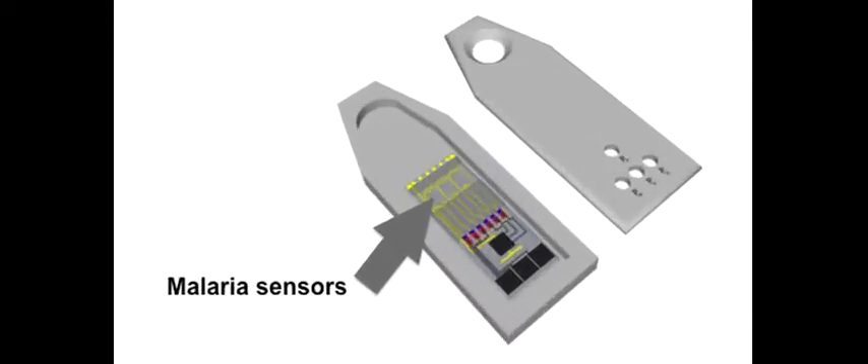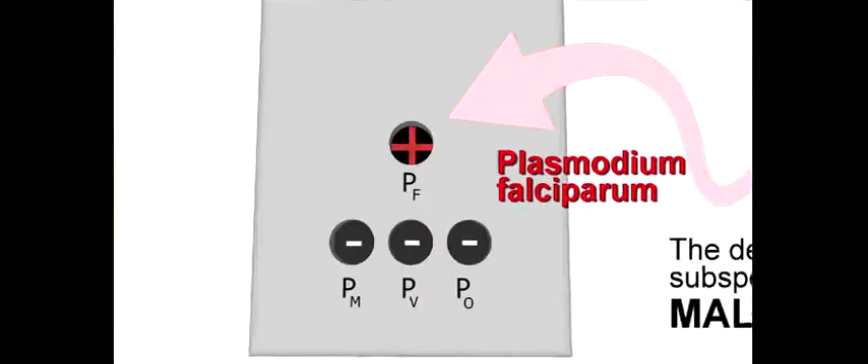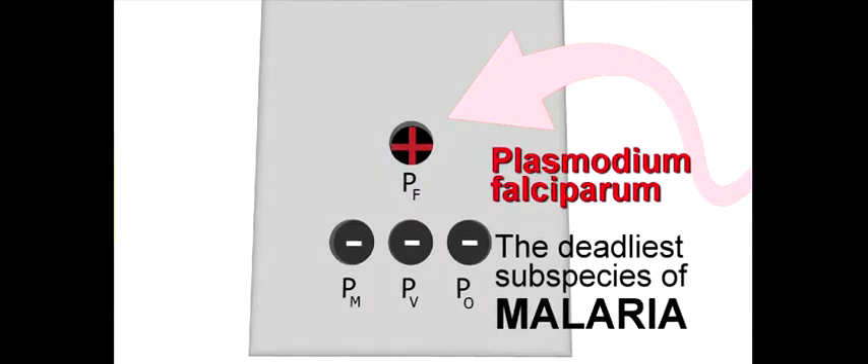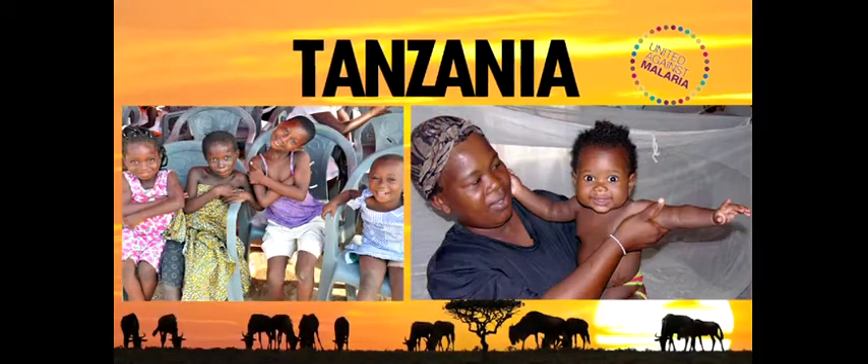This wand will contain our biosensors patterned onto a low-cost plastic substrate and all of the required reagents. All that the user will be required to do is introduce the blood and press go. This wand will provide an indication of the strain of malaria and allow a specific and effective treatment to be pursued. And most importantly, it will enable the diagnosis of malaria in any environment without the need for a laboratory or a trained user, at a very low cost.